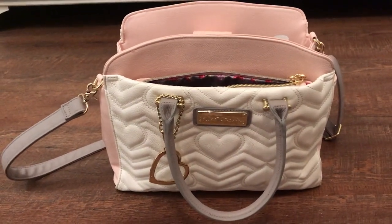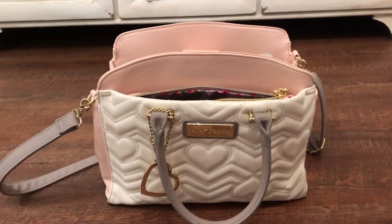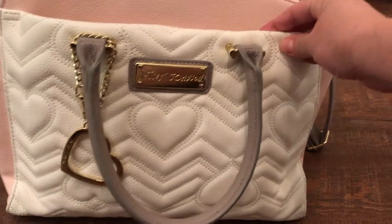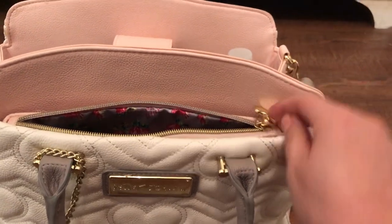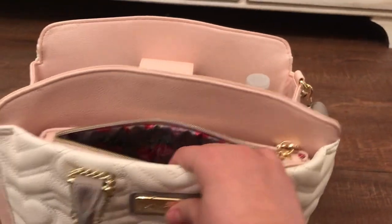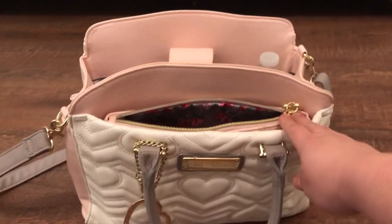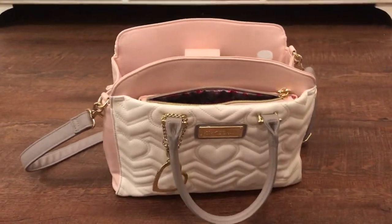Hello YouTube, I'm back again with another what's in my purse video. Today I'm going to show you my Valentine's Day purse. It's a Betsy Johnson in creamy white, a grayish purple, and a blush pink, with gold hardware and some embossed hearts. It's really pretty — the inside is really pretty too with the roses. I got this at Ross or TJ Maxx about two years ago.